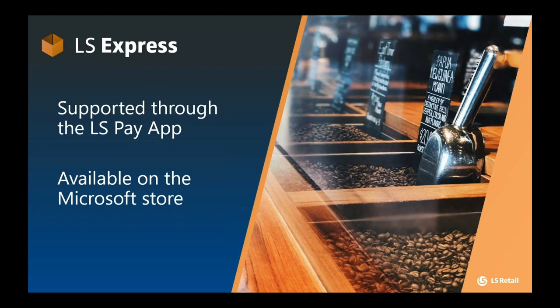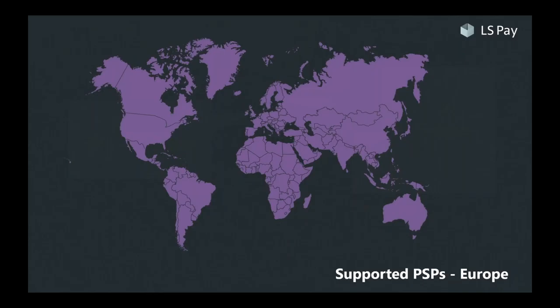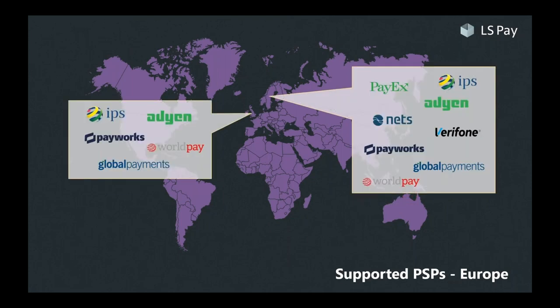That was our support for LS Pay in our retail and hospitality solutions. Many of you are keen to learn where LS Pay is available and which geographies and PSPs are on our roadmap. Starting with Europe, here are the currently supported PSPs. We already have a healthy mix of local companies such as PayX and the Nordic branch of Verifone, along with truly international giants such as Adyen, Global Payments, and WorldPay.